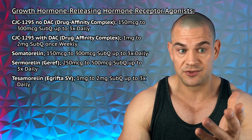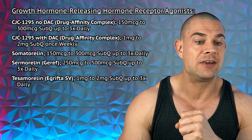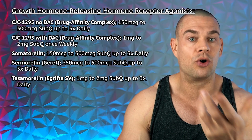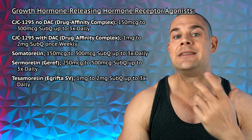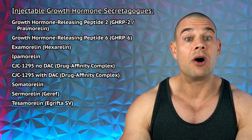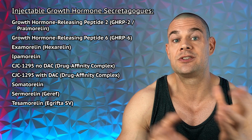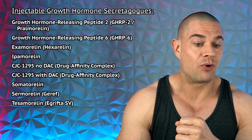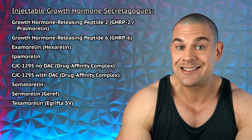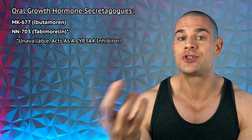In the other class of drugs — the growth hormone-releasing hormone receptor agonists — you have CJC-1295 without the drug affinity complex or with DAC, somatorelin, sermorelin, and tesamorelin. Unfortunately, all of the other ones besides ibutamoren you're going to have to inject. There's no oral version of either the GHRH or ghrelin receptor agonists available. So if you don't want to inject, ibutamoren is your sole option to increase your growth hormone levels.